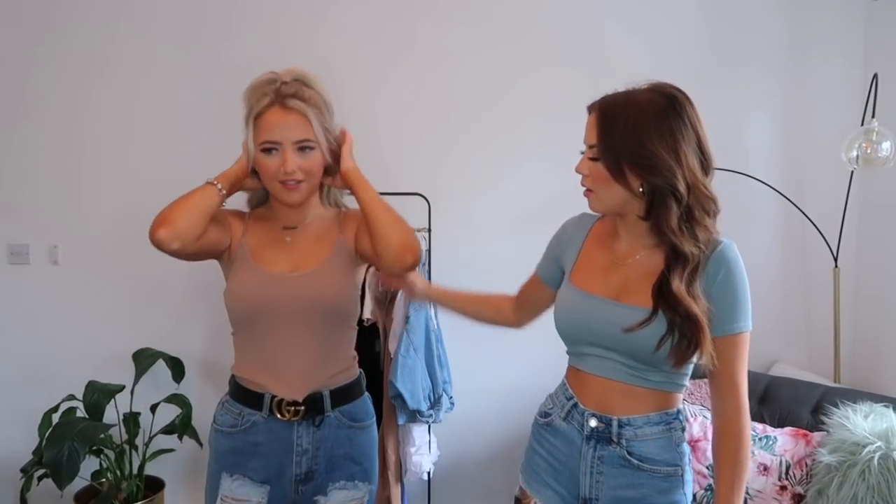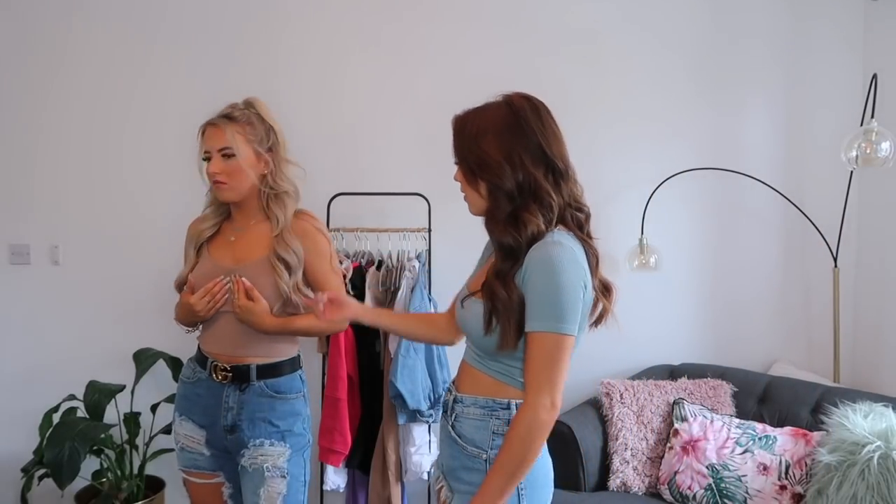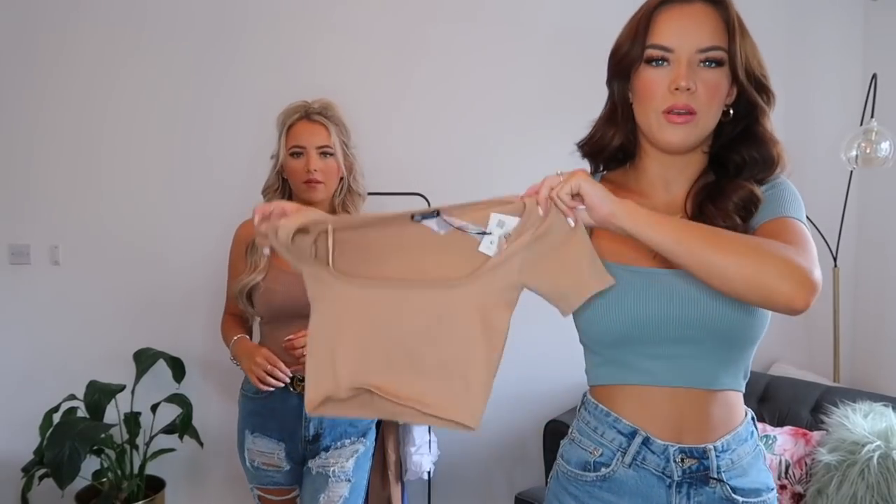Okay, next outfit. I've got the same top as before but in a beige color — the one where the straps aren't adjustable. They're not that baggy but I do prefer if they could adjust so I could have it higher if I want. I like the color though. That top was £7.99.